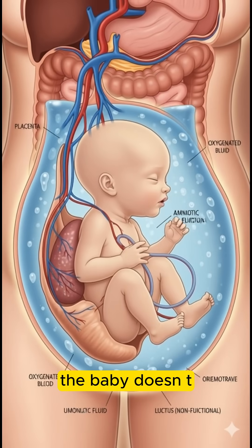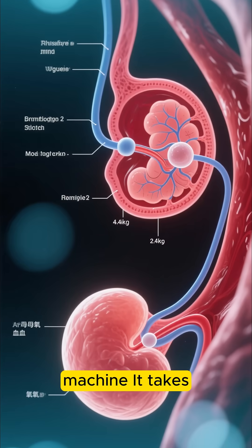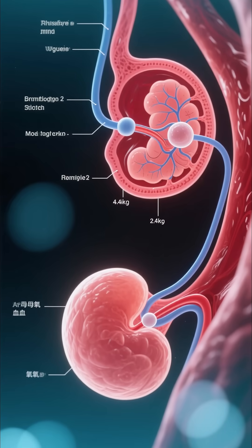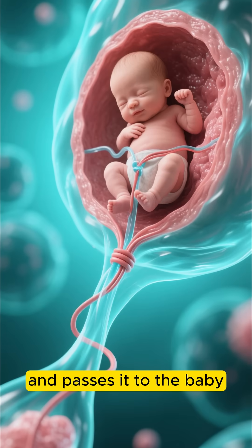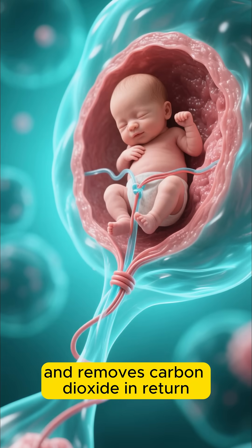Inside the womb, the baby doesn't use its lungs for air. Instead, the placenta acts like a life support machine. It takes oxygen from the mother's blood and passes it to the baby through the umbilical cord, and removes carbon dioxide in return.